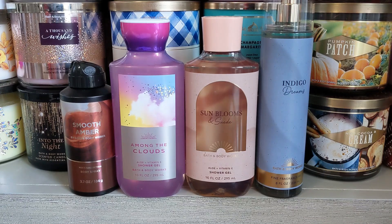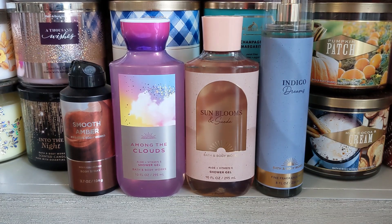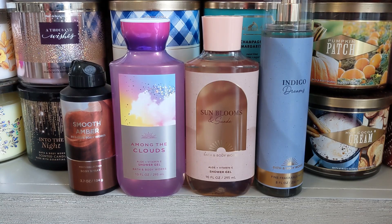Hello everyone! I have a very exciting video — you guys tend to love these. I'm letting you know all the new and older releases that are coming back for this spring floor set.